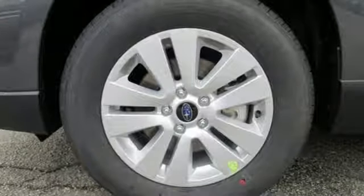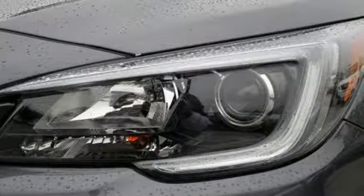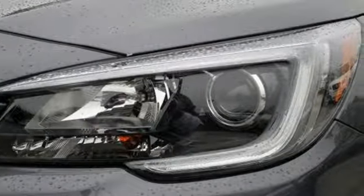Above average ground clearance and symmetrical all-wheel drive and X-mode set this crossover apart. Features including Starlink with a touch screen and Bluetooth help keep you connected.